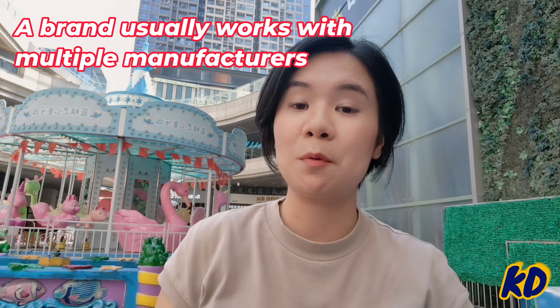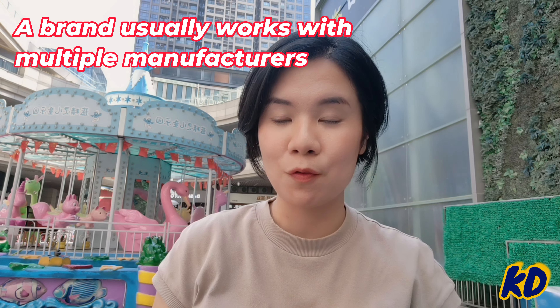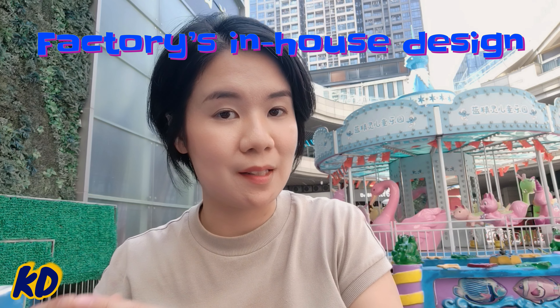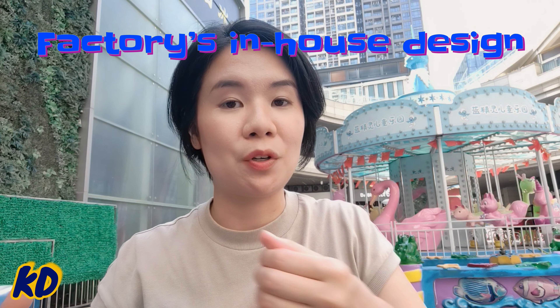A well-established brand usually works with multiple manufacturers and sources from various channels. The product they sell in a new collection can either be their own design, customized by the factory, or they can also select the factory's existing design but put on their own logo.